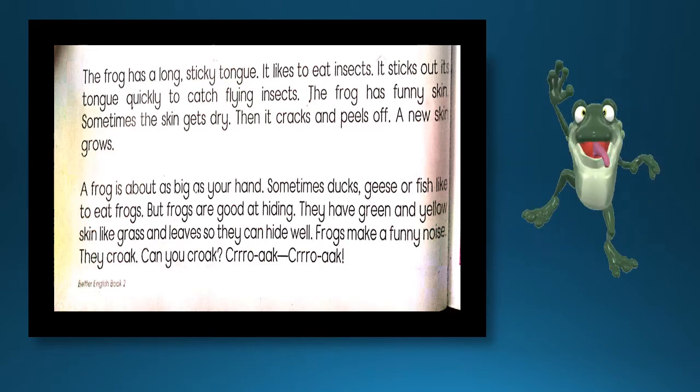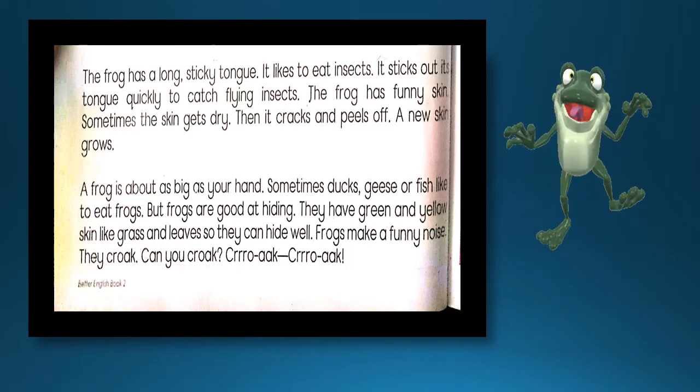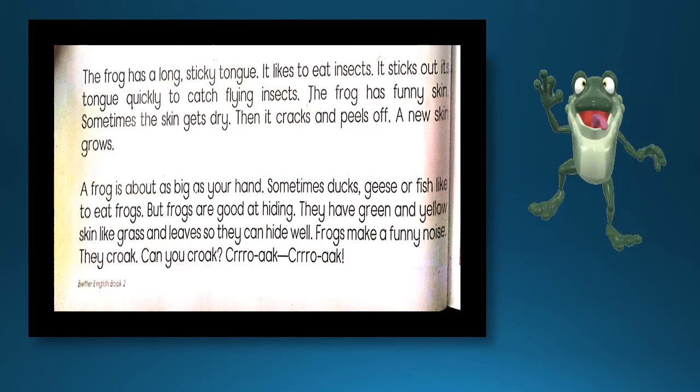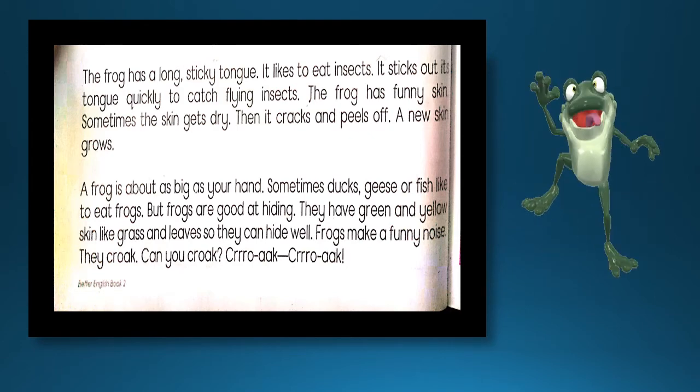A new skin grows. پرانی سکن کی جگہ نئی سکن آ جاتی ہے۔ A frog is about as big as your hand. مینڈک اتنا بڑا ہوتا ہے جتنا کہ آپ کا ہاتھ۔ Sometimes ducks, geese, or fish like to eat frogs. بعض اوقات بطخیں، بگلے اور مچھلیاں مینڈک کو کھا لیتی ہیں۔